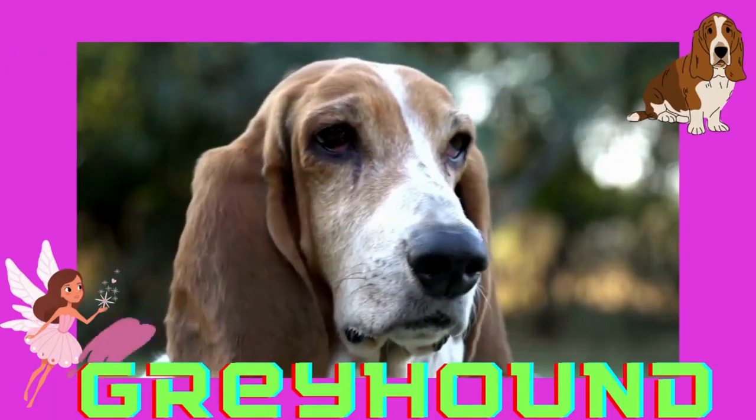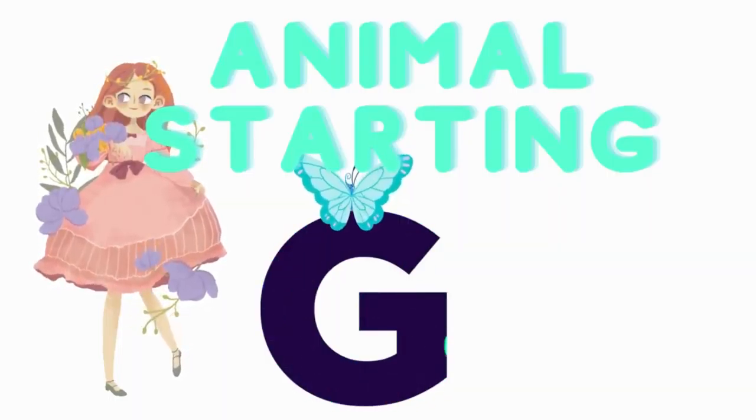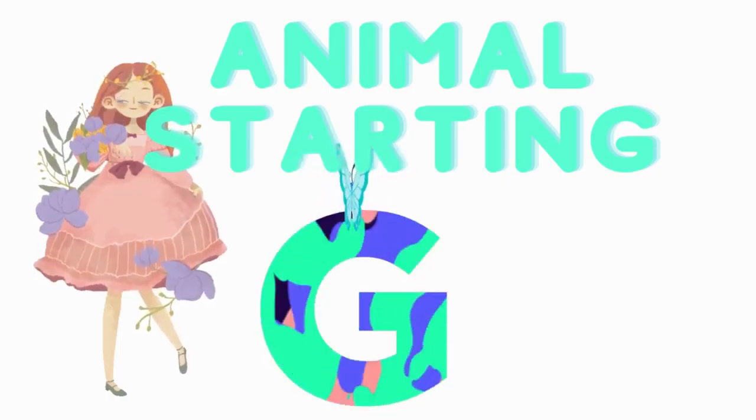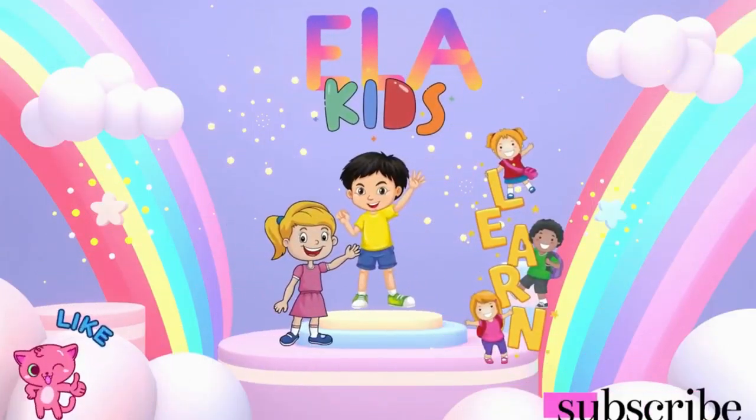We have learned 18 animals starting with the letter G. Which one did I miss? Comment down below. We have come to the end of our lesson today. Please do not forget to like, share, and subscribe to our kids TV. We'll see you next time.